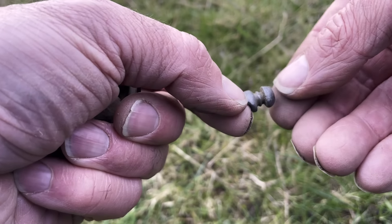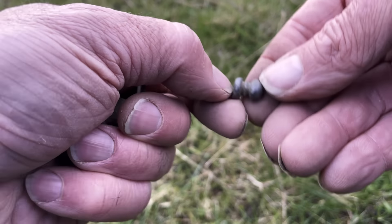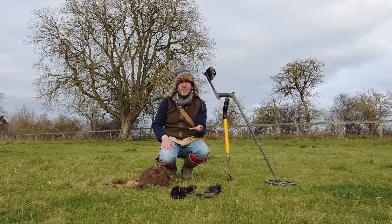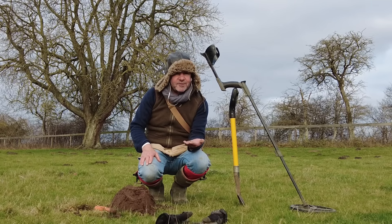Hi there. I'm out of breath for two reasons - mainly because I'm completely stunned, and secondly because I've been running around like a mad thing for hours. I've done a bit of a field which I know to be quiet. It's an arable field and it's just been done, but I did it anyway and it was very, very quiet.